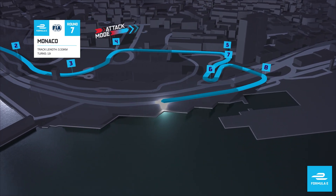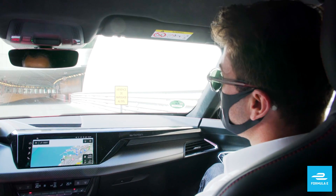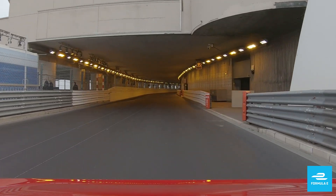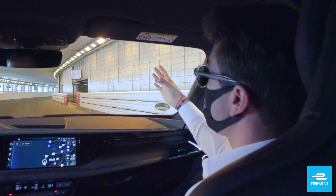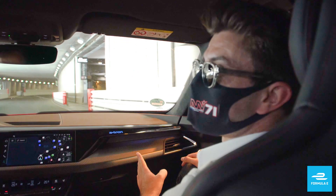One of the, for me, amazing places of this circuit is the tunnel, because it's a really long and fast wide corner. But as you can see, the light is changing — it's like going from day to night, and the same exiting the tunnel. So this is really an amazing place, flat out here.